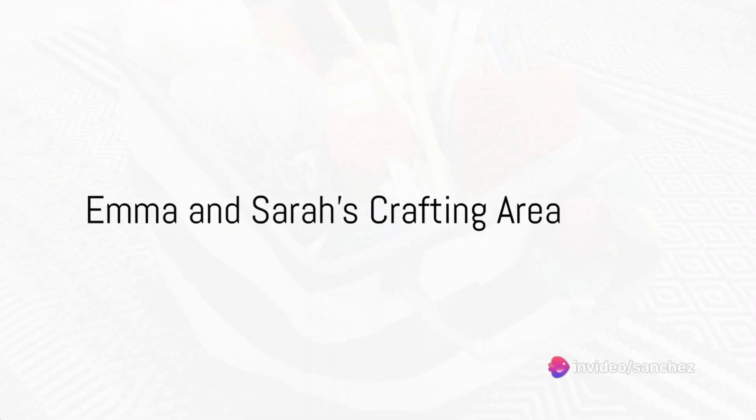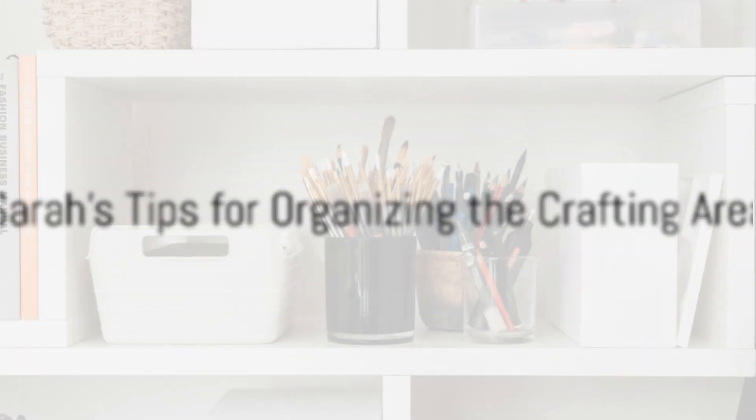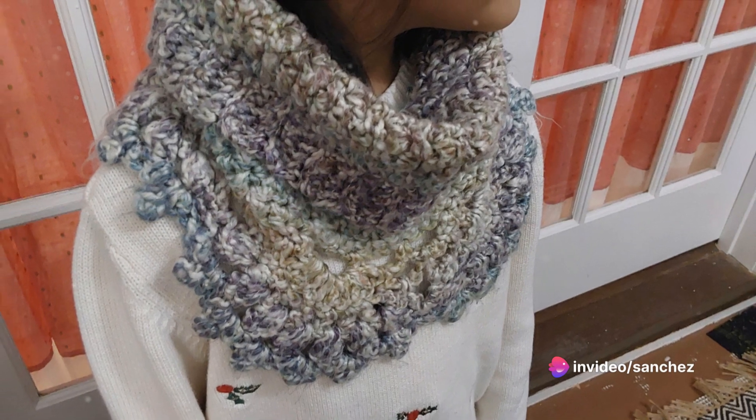Knitting needles, crochet hooks, and multicolored yarn are everywhere throughout the room. There's the sound of clinking tools and laughs. Sarah welcomes Emma to her small knitting and crocheting sanctuary. Sarah admits it's all a little intimidating, but she's eager to learn and turn her space into a knitting and crochet sanctuary as well.